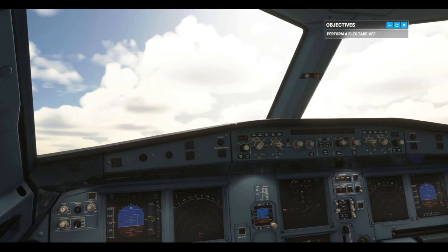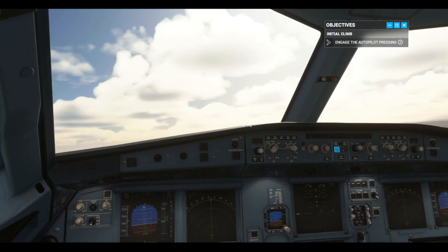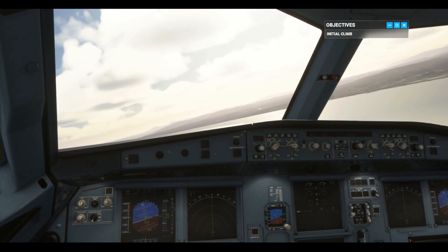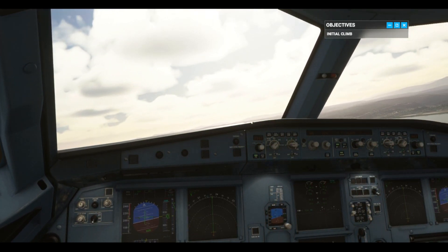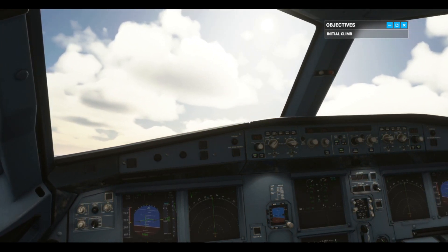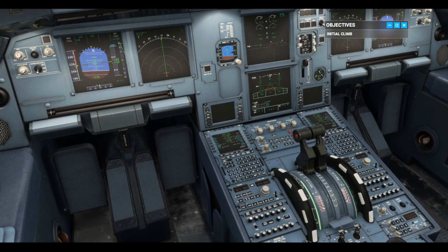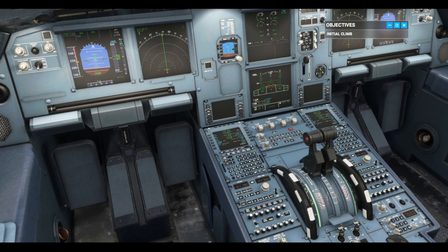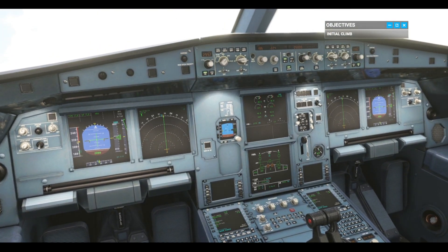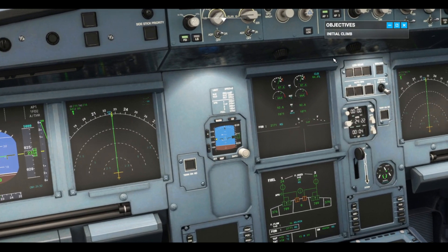Engage autopilot. Autopilot can either be engaged 5 seconds or 100 feet after takeoff to manage heading and altitude. The FMA is showing lever climb, which means we've reached thrust reduction altitude. Adjust the thrust levers to climb detent. Now we're in the climb detent — autothrust is active and will manage airspeed by adjusting the power. At S-speed, retract flaps to zero. Disarm ground spoilers.